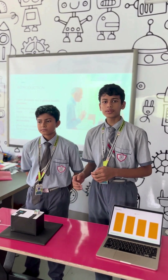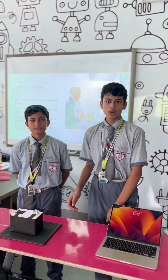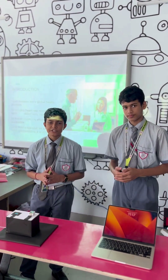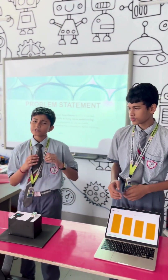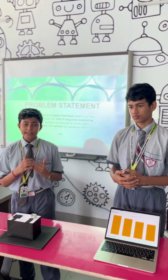Our project uses an ESP32 microcontroller, an HW827 heart rate sensor, an OLED for instant feedback, and a web dashboard. From this problem statement, most people don't have continuous monitoring outside hospitals, and existing devices are costly and don't store long-term trends.